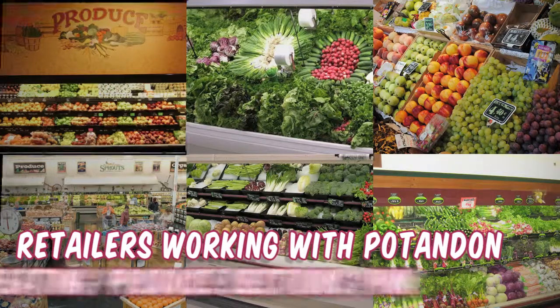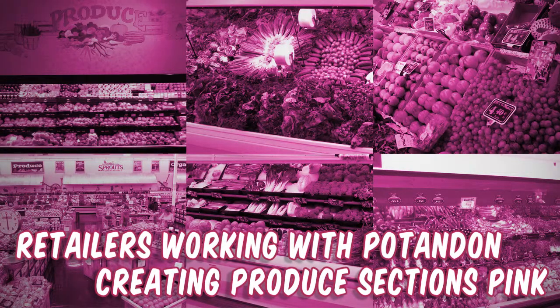Several retailers are working with Potandon to create their own pink produce departments this October. And now you know.